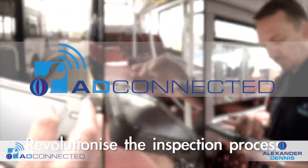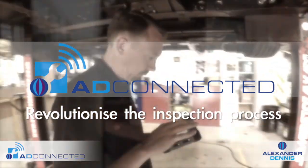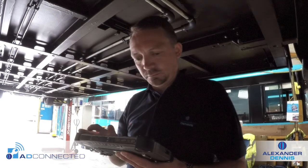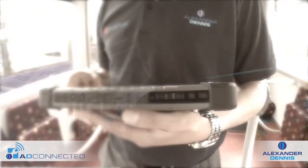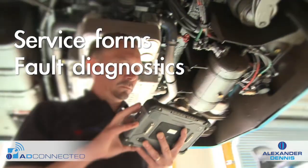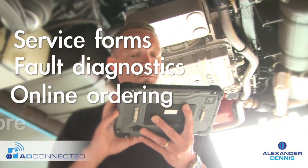AD Connected will revolutionise the vehicle inspection process, reducing time spent processing paperwork and obtaining real-time information on vehicle faults. It includes routine service forms, fault diagnostics, online ordering and so much more.